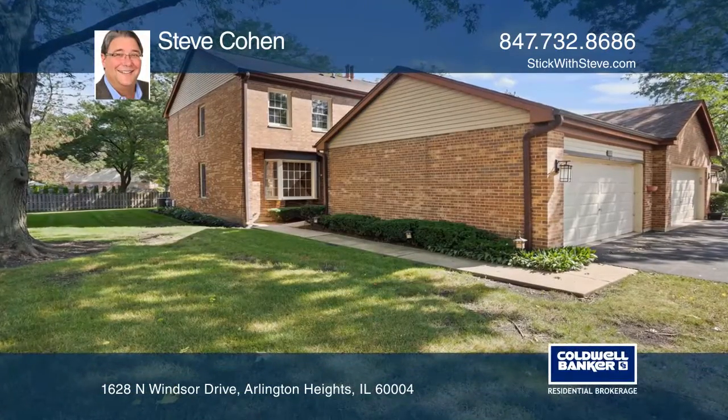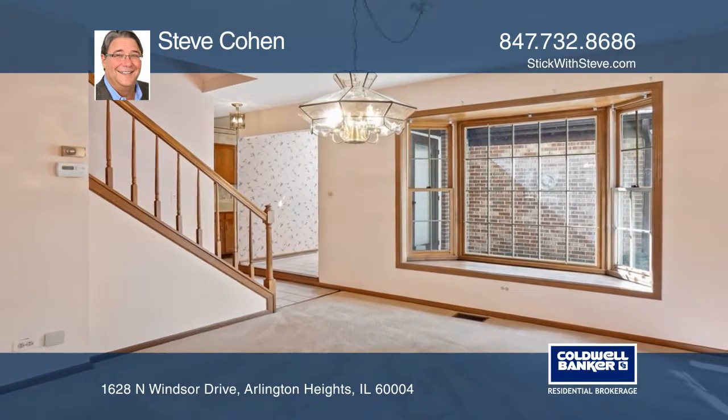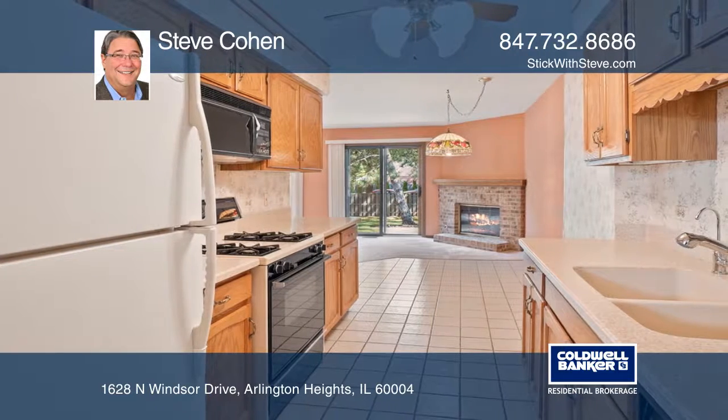Are you looking for a property where you can put your own sweat equity into it and have it look exactly the way you want it? Well, this is it. We have priced this home for you to bring your own decorating ideas and turn it into a charmer.